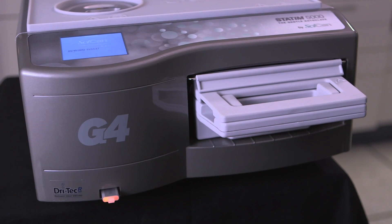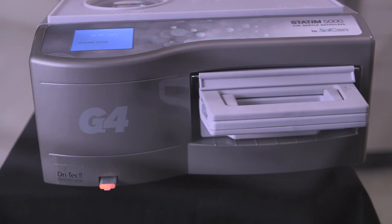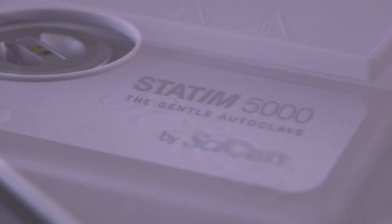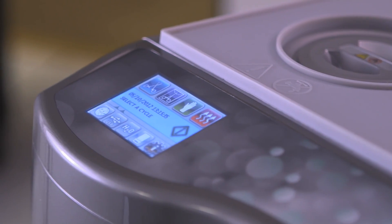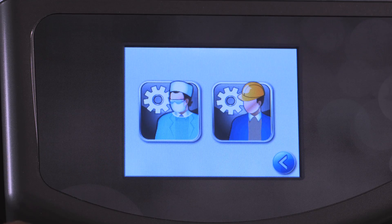The Statum G4 series, the next generation of our signature Statum sterilizer, has been dramatically upgraded with cutting-edge technology, providing a level of connectivity never before seen in the dental market — connectivity that brings unprecedented real-time support, data collection and logging, and offsite data storage, all easily accessed via a new touch screen interface. This, in addition to the same leading features our customers have trusted for over 20 years.